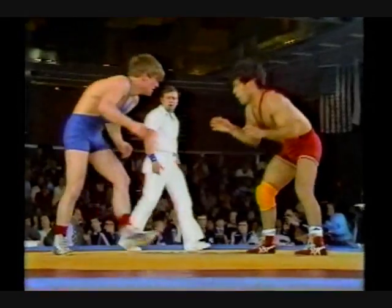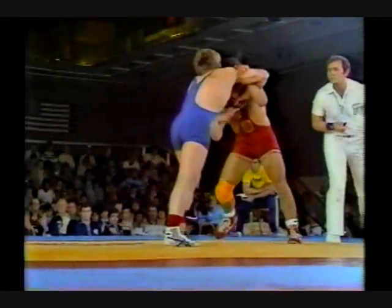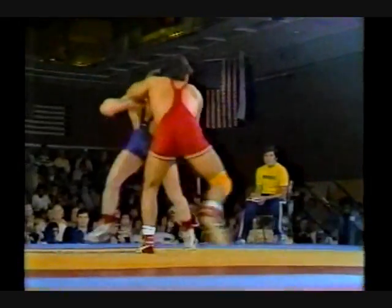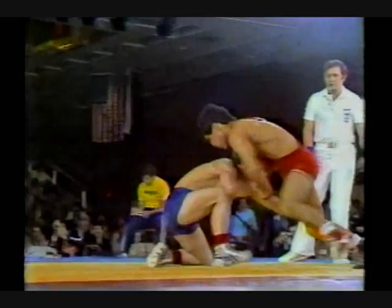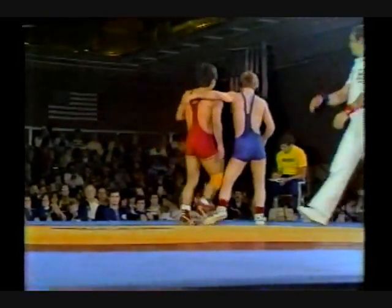Gonzalez in command from the beginning. You can hear Coach Desick yelling — he'll be looking for the big move. And there it is, the end of the match, as Joe Gonzalez of the United States wins the bout.